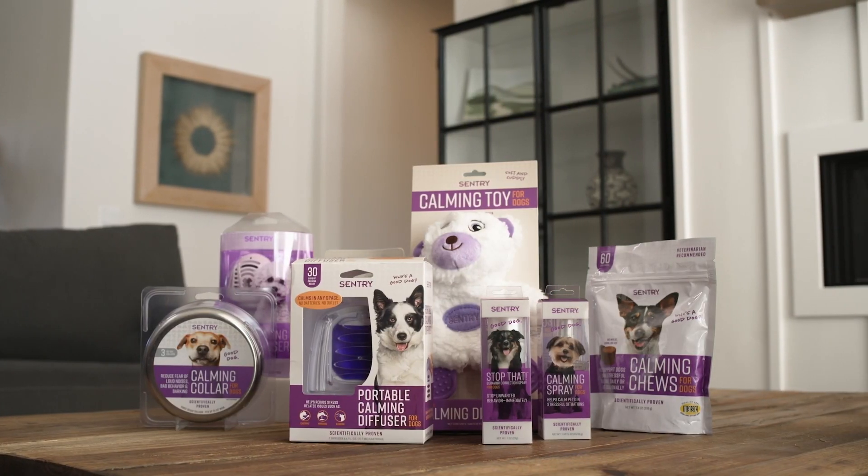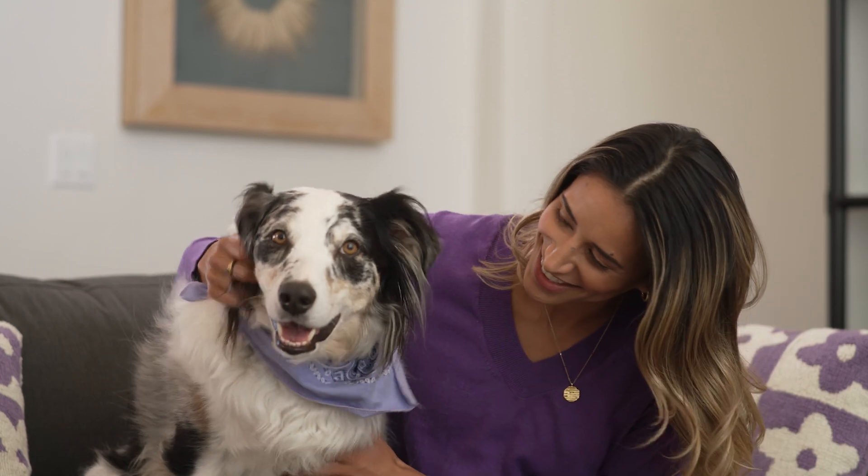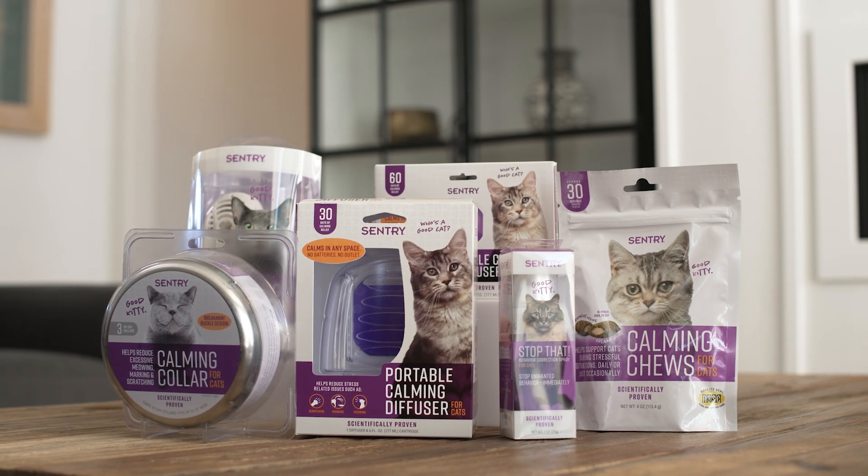Sentry behavior products are scientifically proven and work in tandem to help your pet feel safe and secure. There's also a diffuser formulated specifically for cats. Sentry understands anxious pets — visit their website to learn more about how their products can help your pet.